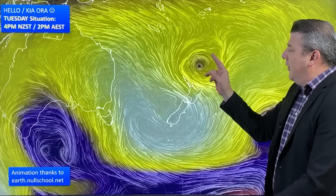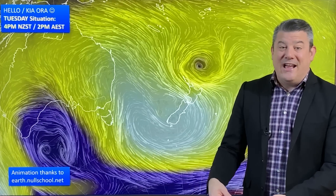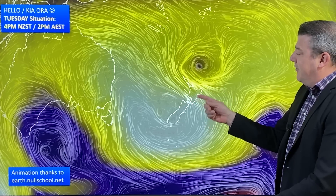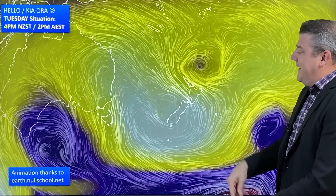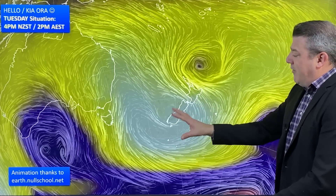Starting with New Zealand, low pressure up here is likely to be stuck there for the rest of the week. It's nothing major, more annoying I guess. For a lot of people it will drive in a southeasterly wind that's cooler and cloudier for those along the eastern side, and then most of the rain is around East Cape and Gisborne.